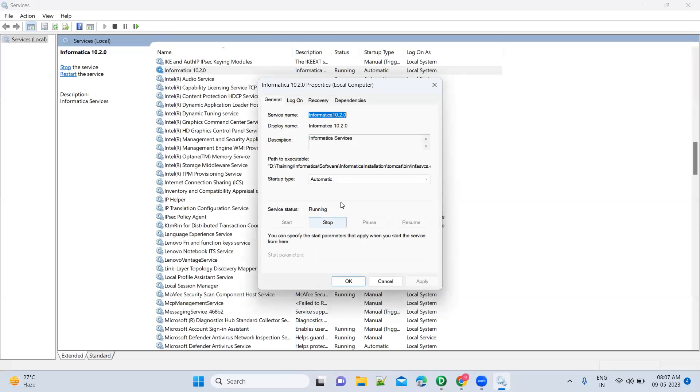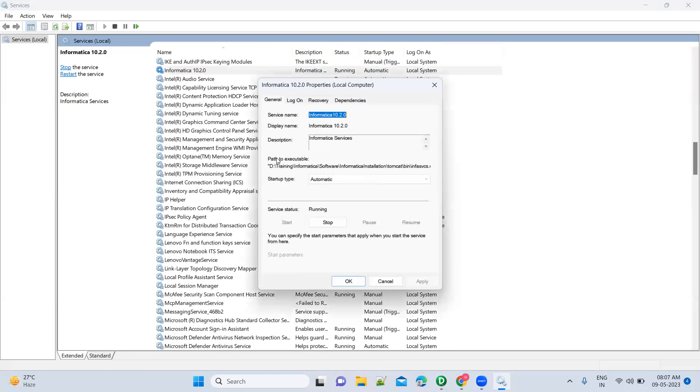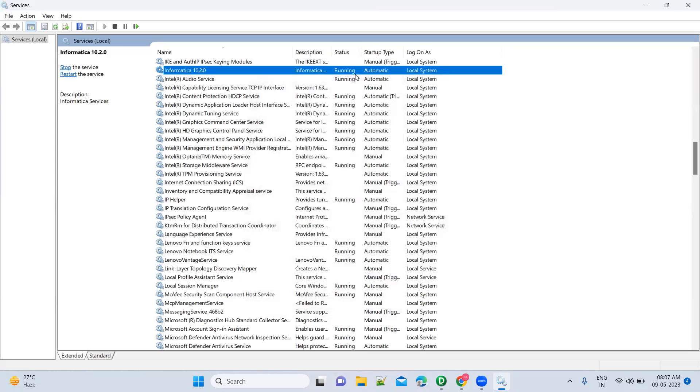To change it: right-click on Informatica services, go to Properties. Here you have Startup Type — it can be Manual, Disabled, or Automatic. Make it Automatic. It will start whenever you are starting your machine. Note: if the machine gets locked and you leave it for an hour, Informatica services may stop, so you have to come back and check.